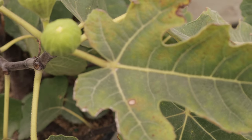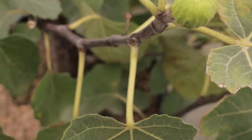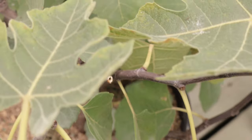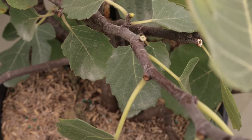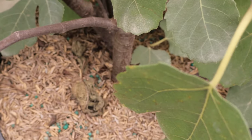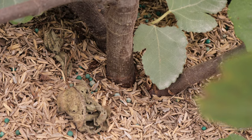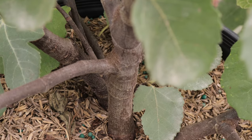Brown turkey figs are incredibly versatile in the kitchen. They can be eaten fresh, dried, or used in jams, jellies, desserts, and savory dishes. Figs are also rich in dietary fiber, vitamins, and minerals, making them a nutritious addition to the diet. In traditional medicine, figs have been used for their laxative properties and to treat various ailments including digestive issues and skin conditions.